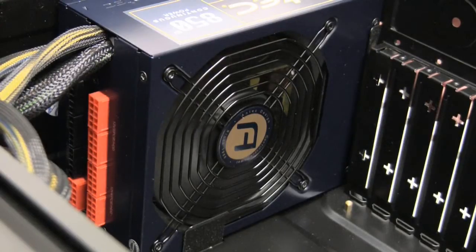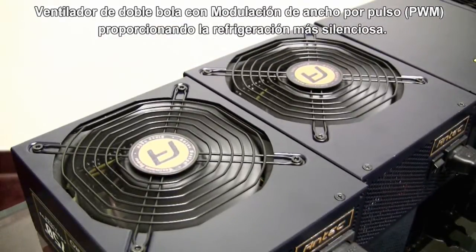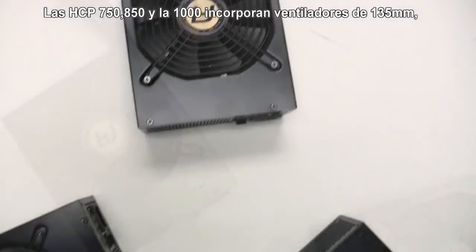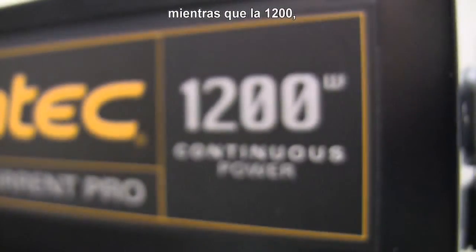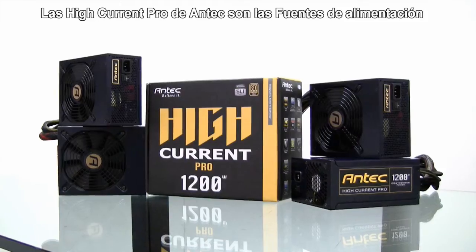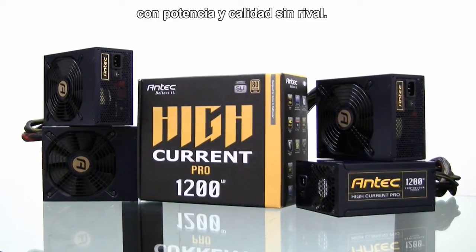For cooling the power supply, we utilize a double ball bearing fan with pulse width modulation, or PWM, for quiet, long lasting operation. The HCP 750, 850, and 1000 come with 135mm fans, while the 1200 watt model, utilizing a front to rear airflow design, requires only an 80mm fan. The Antec High Current Pro series of power supplies is where raw power meets unrivaled performance.